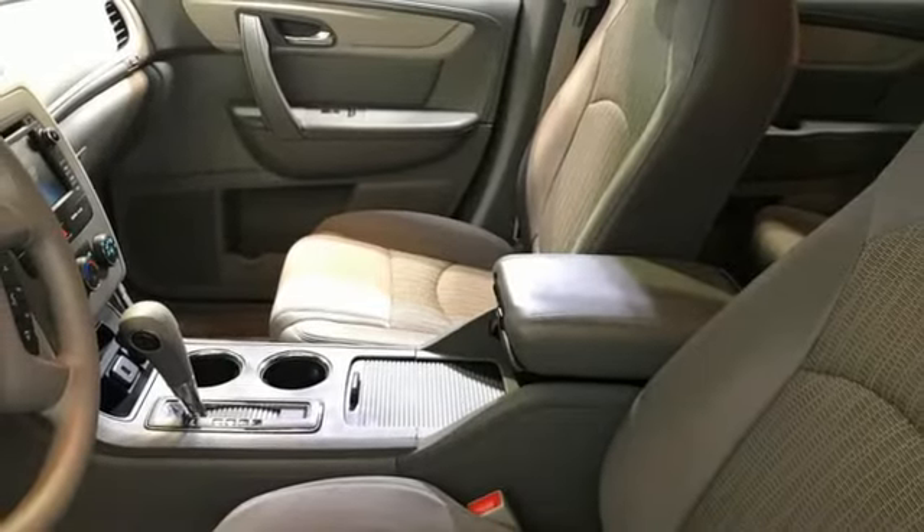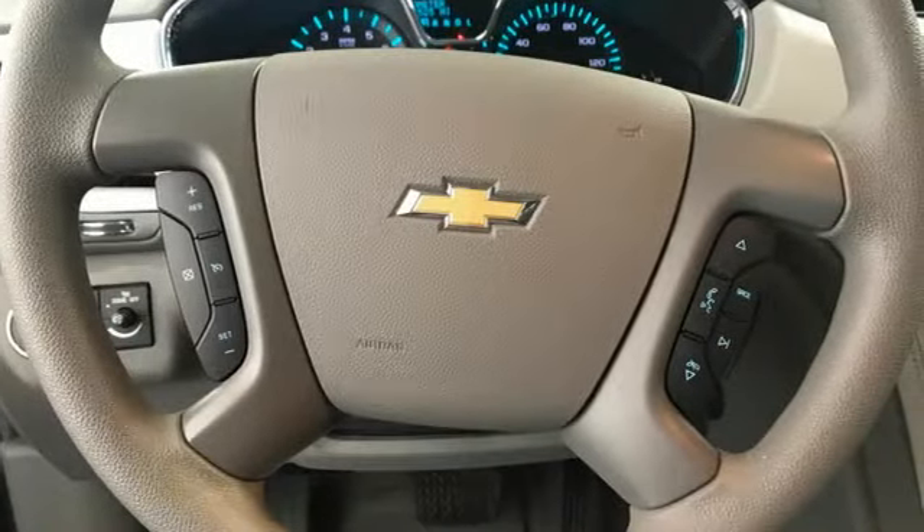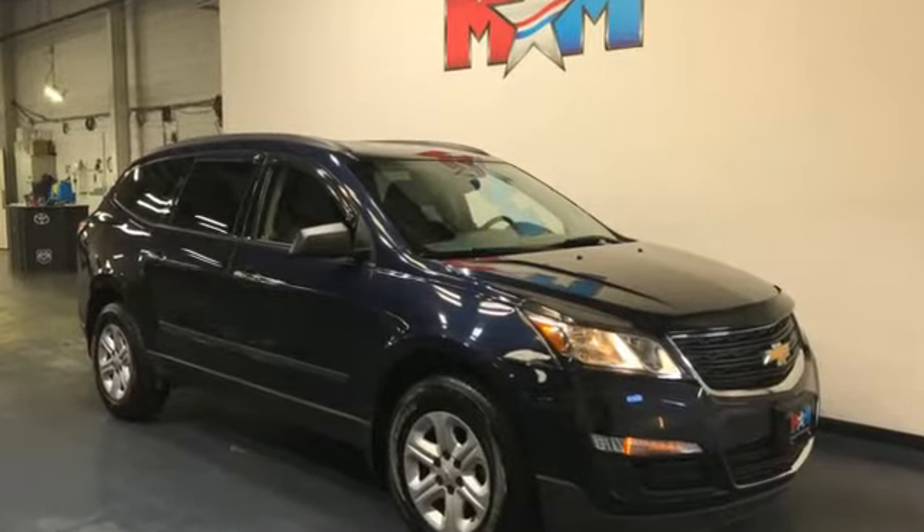New Car Test Drive calls the Traverse roomy, reasonably easy to get in and out of, and features room for eight in its three rows. Chevy — 100 years of icons. Take it for a test drive today.